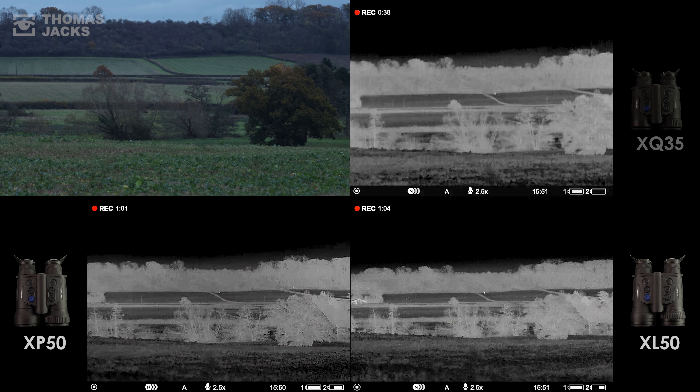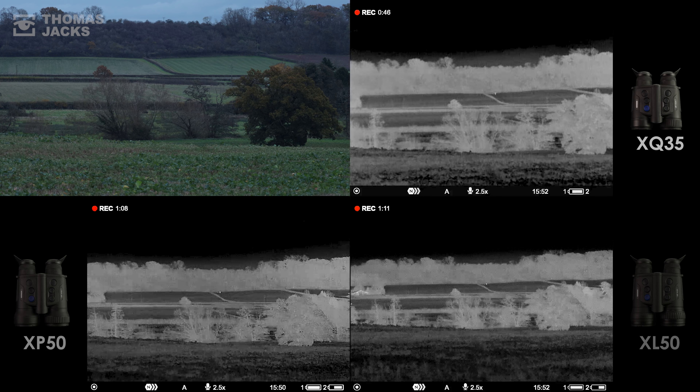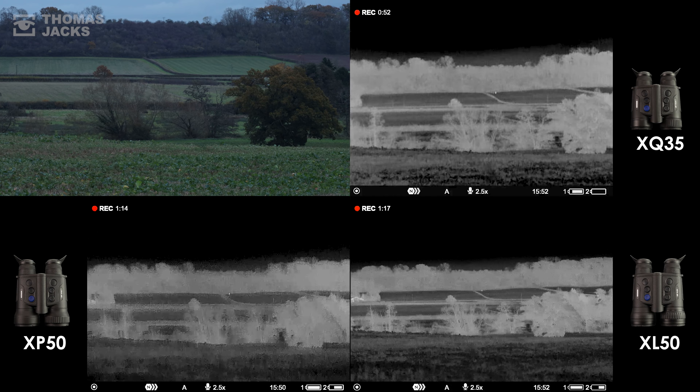Just to remind you, it's 89% humidity. In theory, these conditions should favour the larger, more sensitive pixels in the XQ and XP. But the quality of these LinRed European sensors in all these Pulsar thermals — I don't sense we're struggling at all.